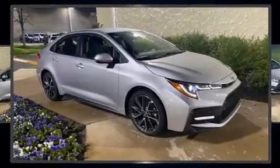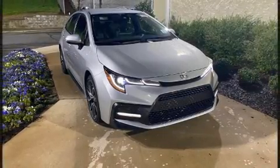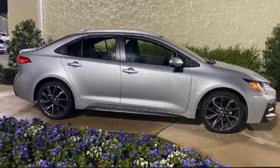The following features are included: one-touch window functionality, variably intermittent wipers, fully automatic headlights, lane departure warning, and much more.